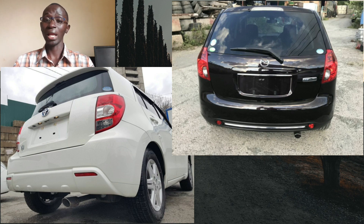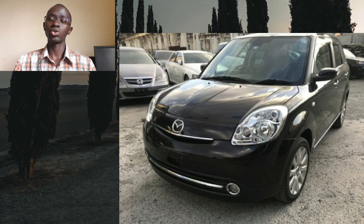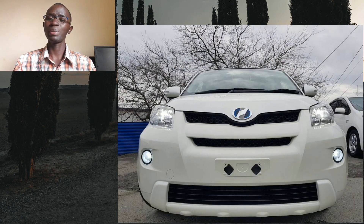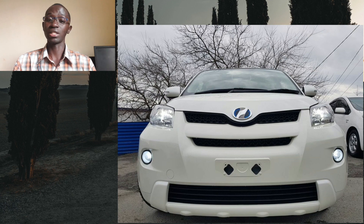These are both very reliable cars that are fuel efficient and affordable to maintain. The Mazda Verisa is related to the Demio mechanically, but design-wise it's a bit more mature and spacious. The Toyota IST on the other hand shares many of its components with other Toyotas — the engine, transmission, suspension components and much more.